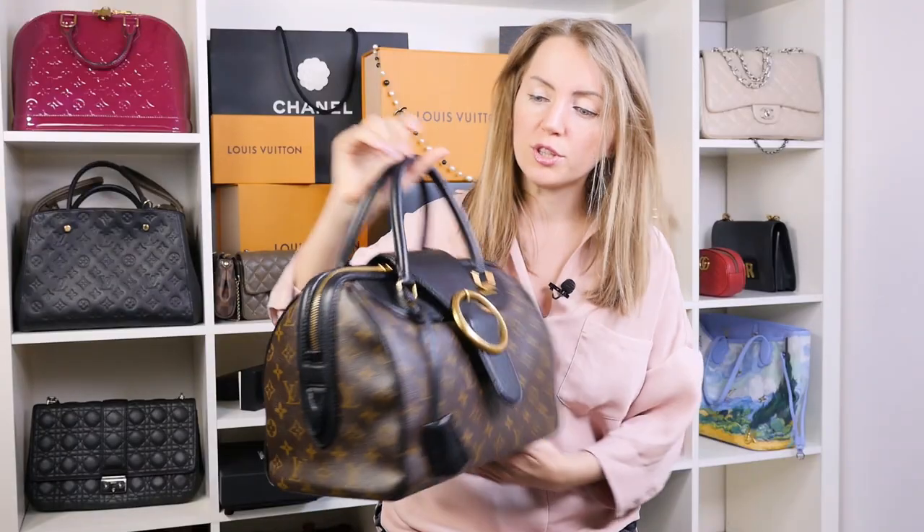This bag goes for less than $2,000, which is a great price for a limited edition. It's recognizable with the monogram canvas, you can wear it whenever you want, and that's one of my favorite limited editions.